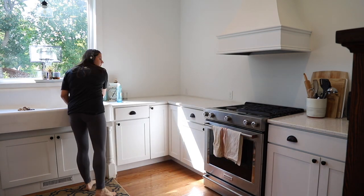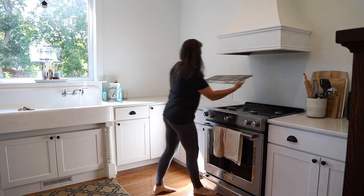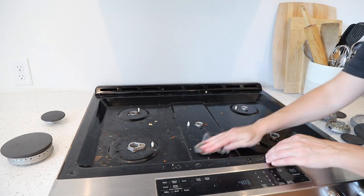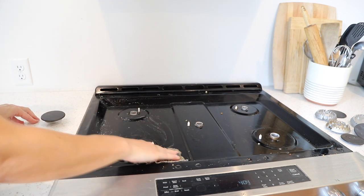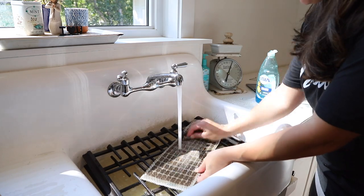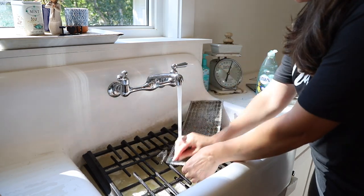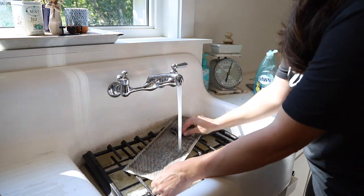Next I'm going to focus my attention on the oven. Both our fridge and oven are stainless steel, a finish that tends to show fingerprints pretty easily, so I wipe down the outside faces of both appliances pretty often. The stovetop grates and the vent hood filter are put in a sink full of soapy hot water and left to soak while I scrub the inside of the oven.